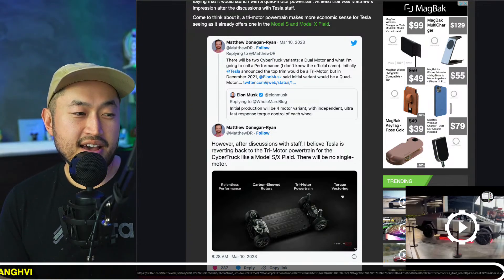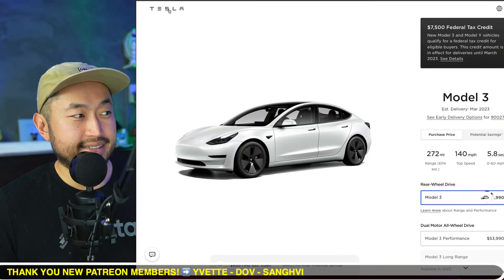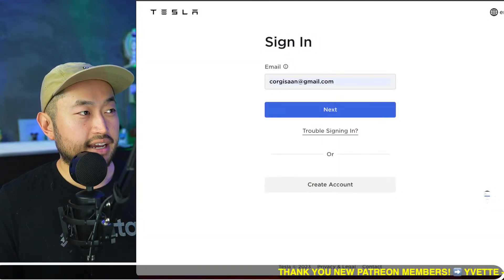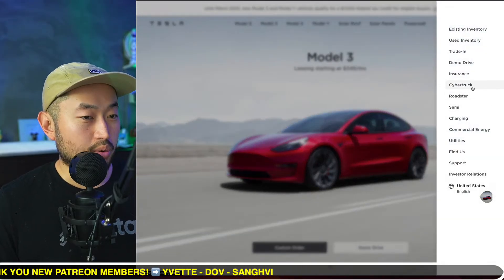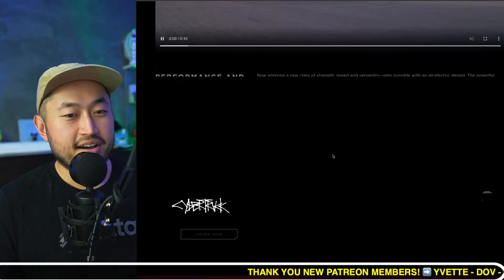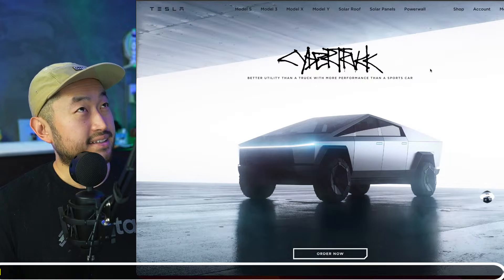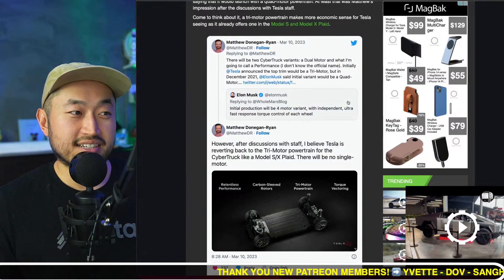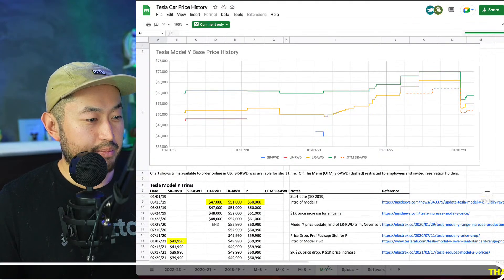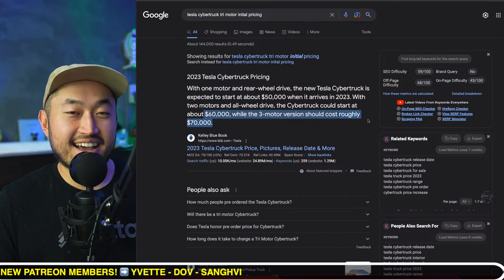Another thing that may have been announced is that they might be going back to a tri-motor powertrain instead of a quad-motor. When the Tesla Cybertruck was first released they announced a single motor, a dual motor, and a tri-motor. Then they backed off on that and went to a quad motor, took all the pricing and trims off the website, and just said 'order and give us the $100 deposit.' Now potentially it might be going back to the tri-motor, which I believe was initially priced at $69,990.